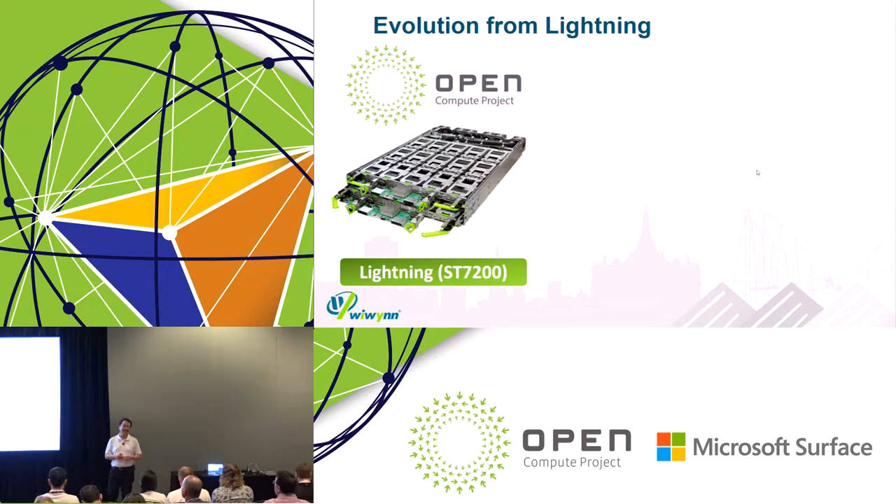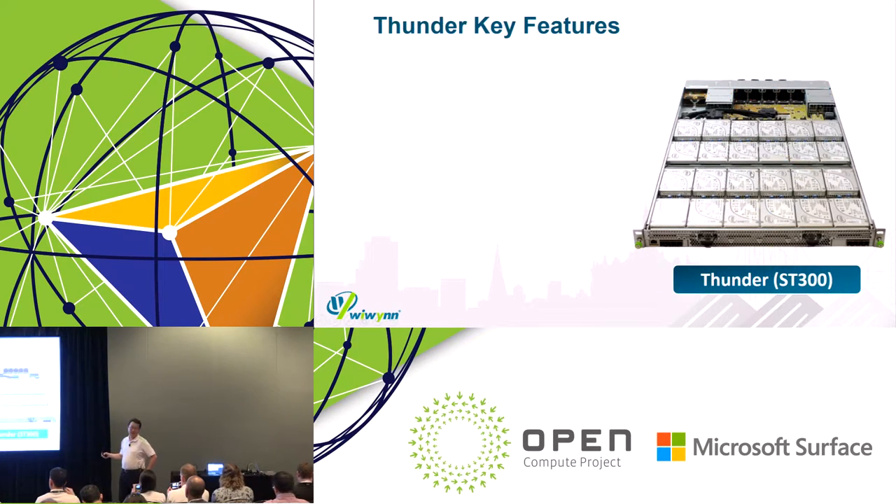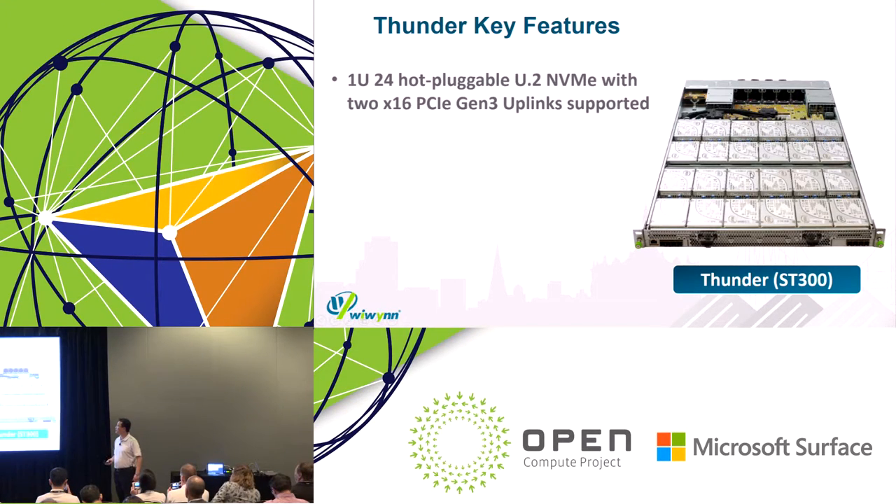When we saw the Lightning product, we recognized demand not just from OCP but also from traditional cloud service providers for a 19-inch standard. So we leveraged the successful Lightning project design and validation to consolidate it for 19-inch standard — we call that the ST300. Today I'd like to share about the ST300. The key feature is that it is a 1U 24-bay U.2 form factor with two by 16 Gen3 uplinks to different servers.